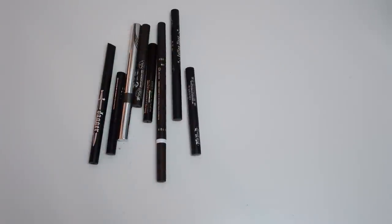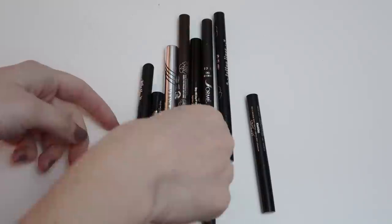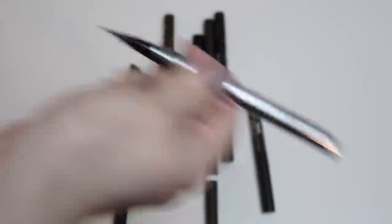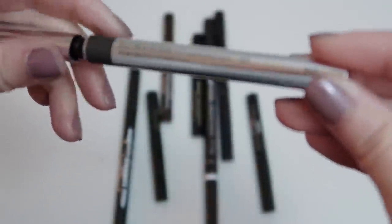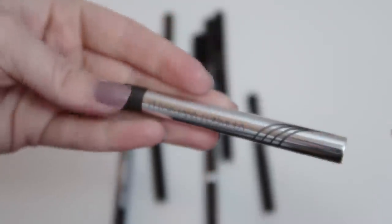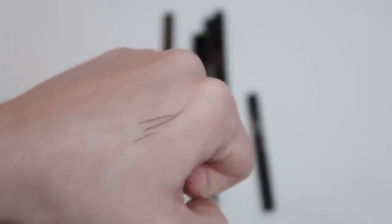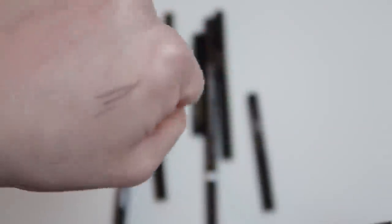Next let's move on to eyeliners, starting with liquid liners. I'm pulling out two I know I want to declutter. I recently bought this Physician's Formula eyeliner and I hated it — barely any pigment at all. And this is actually the Eye Booster 2-in-1 Lash Boosting Eyeliner and Serum in Black — though it looks like a very light, sheer brown, not black at all. I was so disappointed, so I'm decluttering this one.